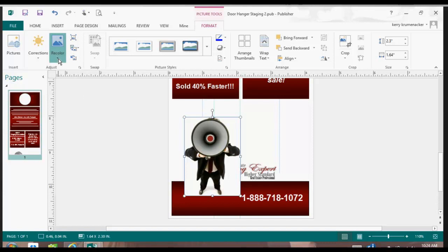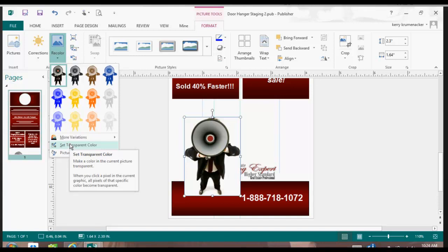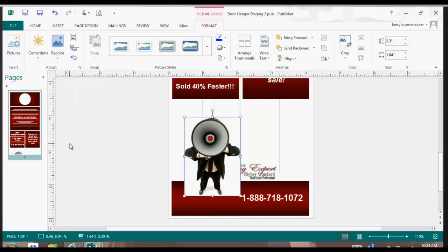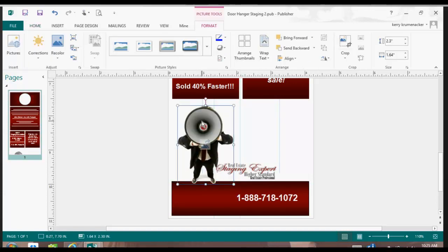If I take and go up to Recolor and say 'Set Transparent Color,' I can take this little cursor and I can get rid of the white — the pristine white — and I can make this fit better. The box went away. So now if I bring it back up, he's sitting right there and it no longer goes over my 'Real Estate Staging Expert.'